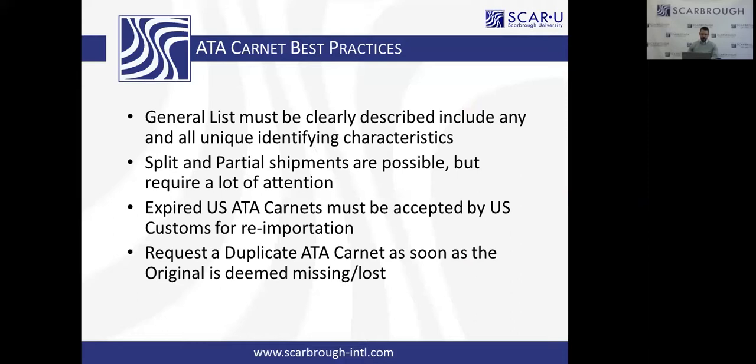It is without fail that I get this question or a rejection at a customs port, and we have to reiterate the regulations to the customs officer — they have to accept an expired US Carnet returning home. They may ask why it took so long, so provide bills of lading or airway bills. If your Carnet is lost or missing, the minute you can't find it, call your provider and get a duplicate Carnet immediately — because the best proof to resolve a claim is stamps in a Carnet. The duplicate Carnet picks up where the original left off. Don't wait and think you left it in your hotel in Paris after the trade show — call your provider and get a duplicate immediately.